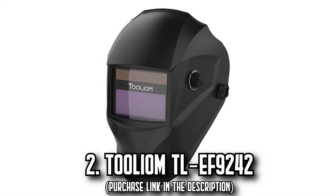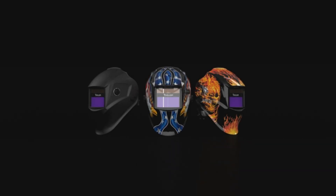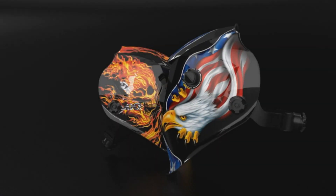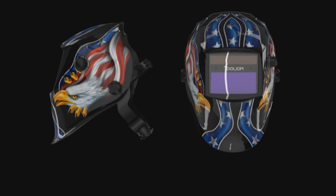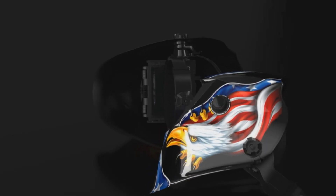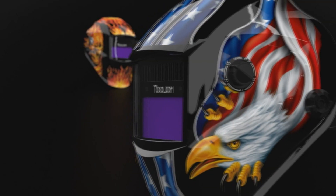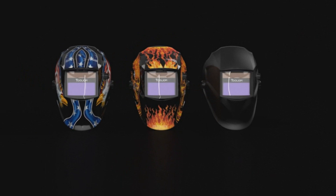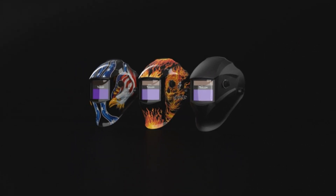Number 2: The Tullium TLF 9242. Explore the sophistication and convenience of the Tullium TLF 9242 welding helmet. This helmet comes equipped with a 3.64x1.67-inch clear visor, true color technology, and an inbuilt low-voltage alarm for a seamless welding experience. With 1/1 1/2 optical clarity, it offers a clear view for meticulous welding tasks.